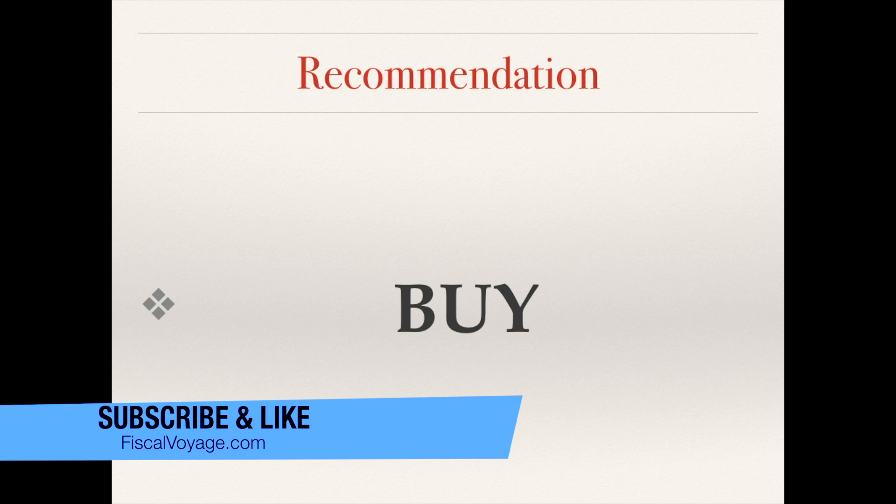With the baby boomers getting older, I still think healthcare is going to get more and more in demand, so I recommend this company as a buy at current prices. If you have a company you'd like to see next, please leave a comment. Thank you for watching — if you found this video informative, please hit the like button and subscribe for more future videos. You can also check out my portfolio in the link in the description below, and don't forget to take a look at my website, FiscalVoyage.com. Thanks again, guys, and have a great day.